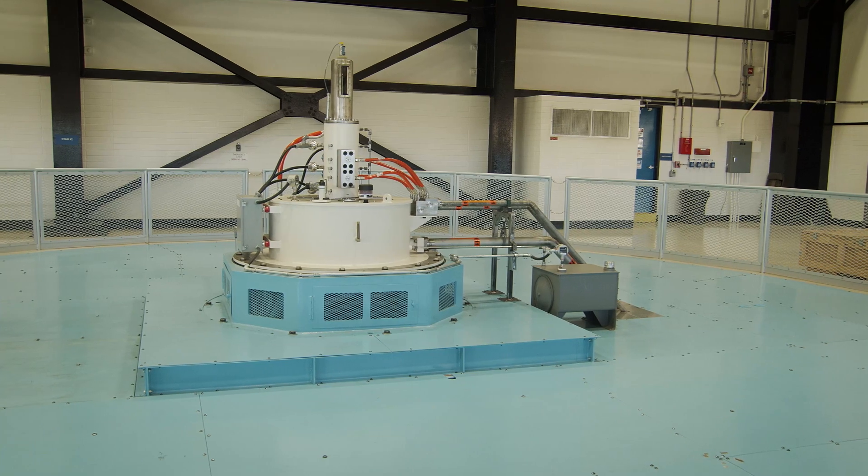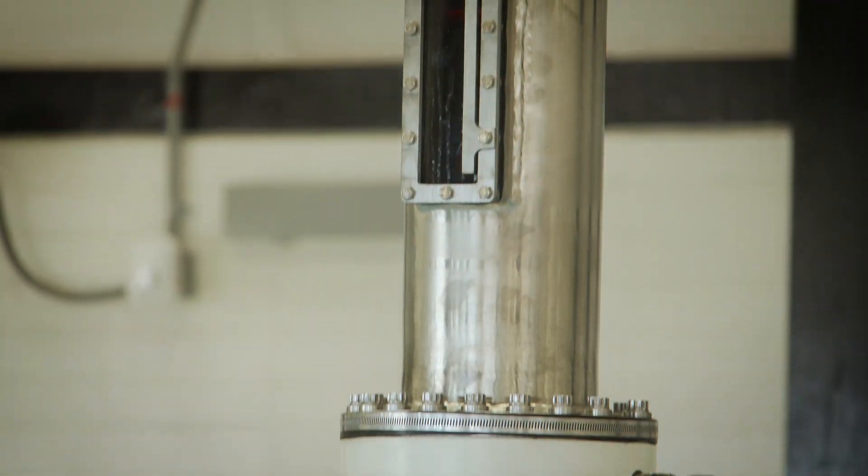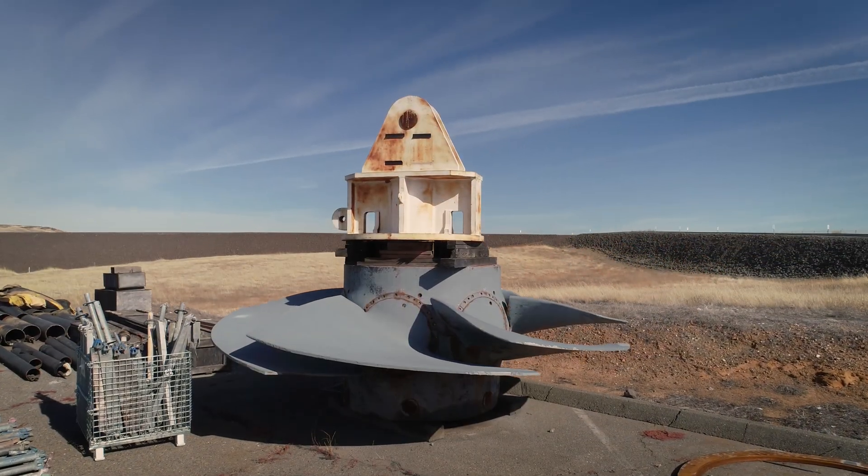Unit one is the one we're most excited about — that's a Kaplan unit, and that unit was reaching the end of its service life. What we saw there was an opportunity to greatly increase the efficiency by replacing the turbine.